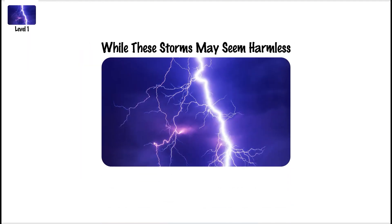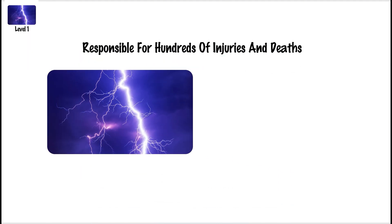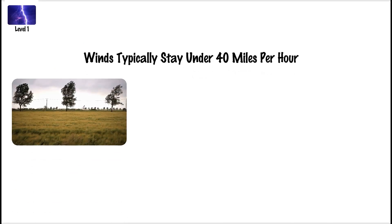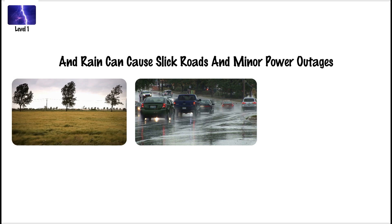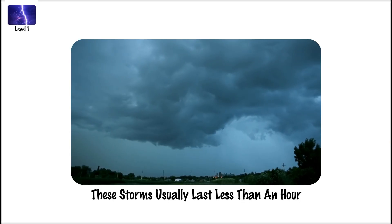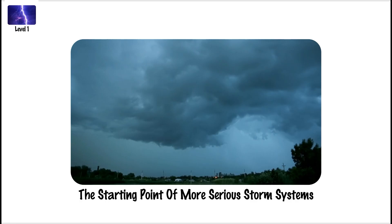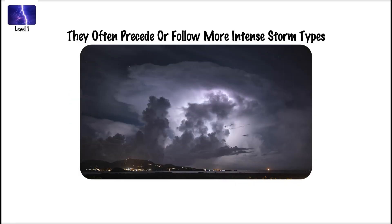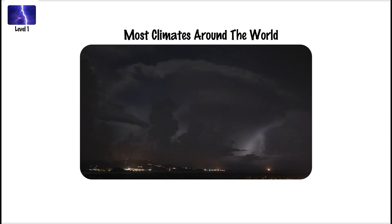While these storms may seem harmless, they are responsible for hundreds of injuries and deaths annually due to lightning strikes and localized flooding. Winds typically stay under 40 mph, and rain can cause slick roads and minor power outages. These storms usually last less than an hour and are considered the starting point of more serious storm systems. They often precede or follow more intense storm types and are common in most climates around the world.